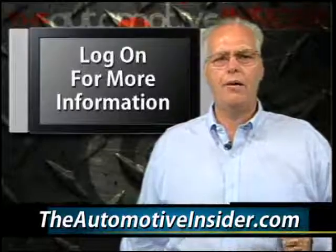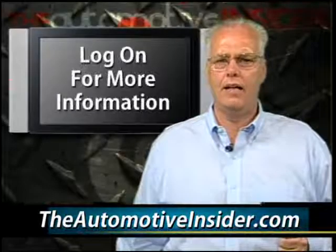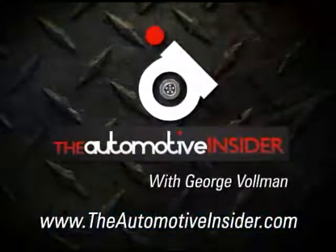Log on to our website or, better yet, visit Hyundai of Lansing in Grand Ledge. Until next week, I'll see you down the road.